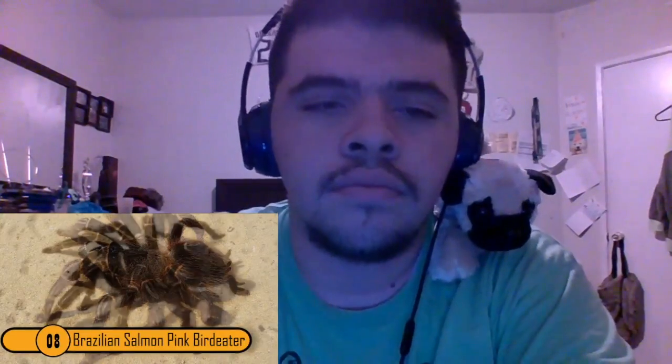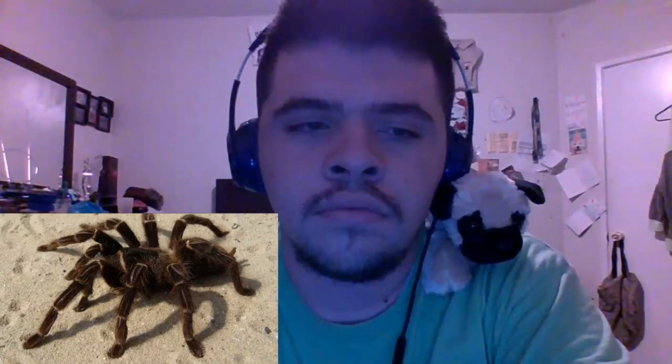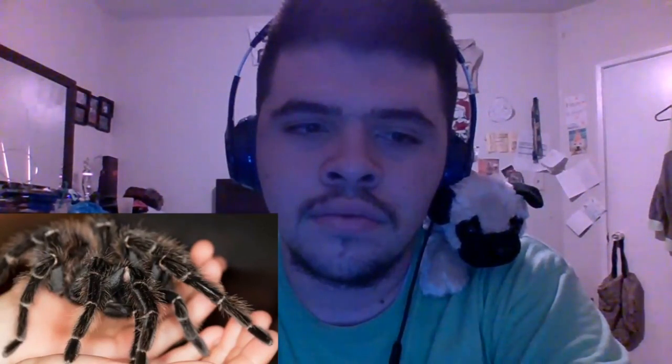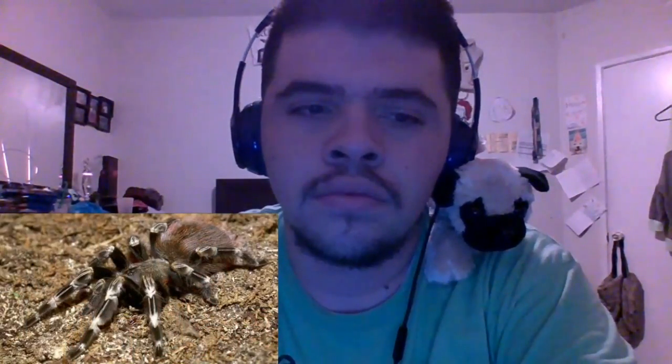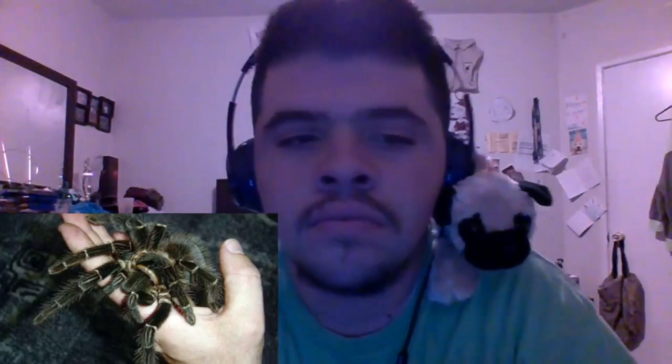Number 8: The Brazilian Salmon Pink Bird Eater. Don't let the name of this spider scare you — it doesn't actually eat birds. It actually feeds on insects, lizards, mice and frogs. This monster of a spider has a leg span of up to 10 inches long. It is yet another spider native to Brazil, found in the rainforest where it hides until it can pounce on its prey. It kills its prey by shooting its salmon pink hair to disable it, then it pounces and spits its digestive juices on it, beginning digestion before the spider even sucks it up. It is very vicious, but it is not a threat to humans — only to those who are scared of monster-sized spiders.